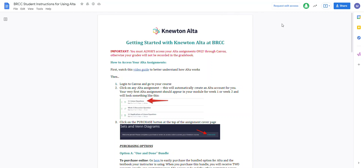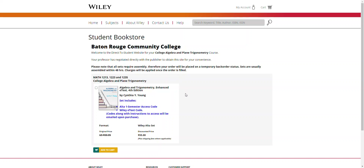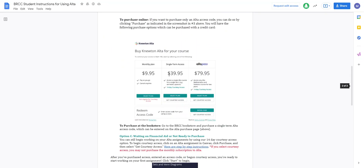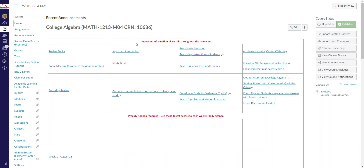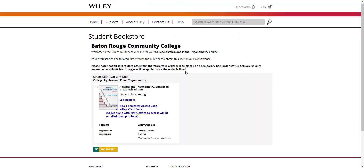These are Google Docs, by the way. The next one is the enhanced e-text plus access code. If you click on that, this is where you can get the code plus the electronic copy — not a hard copy, an electronic copy — and it will cost you $55. So instead of $40 for just the code, if you want the electronic copy you can add to cart for $55.